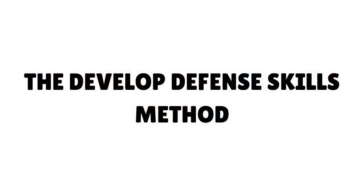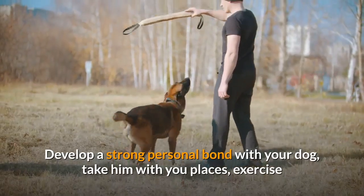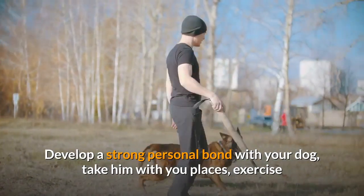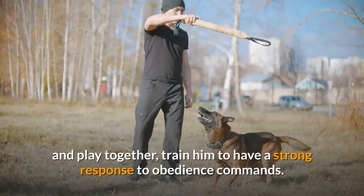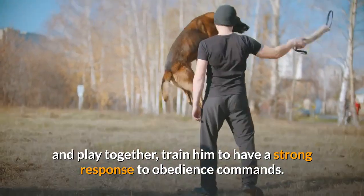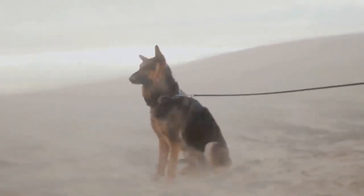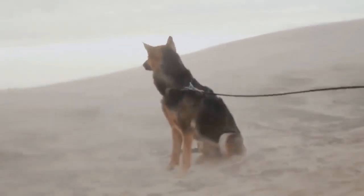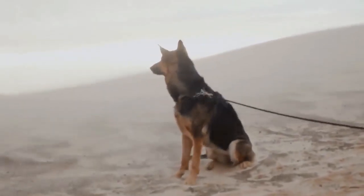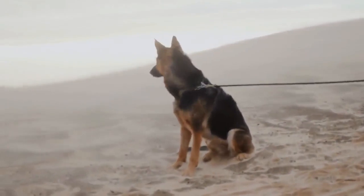The Develop Defense Skills Method. Step 1: Develop Socialization and Obedience. Develop a strong personal bond with your dog — take him with you places, exercise and play together, and train him to have a strong response to obedience commands. Step 2: Pair a Verbal Attack Command. Put on thick dog attack gloves and tap your German shepherd on the face until he grabs the mitt. Provide the attack command — 'attack' or another word used for that purpose. Trainers often use a word from a foreign language that someone else is not likely to use either accidentally or on purpose.